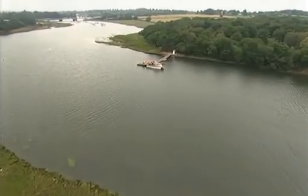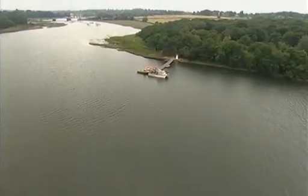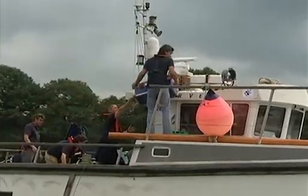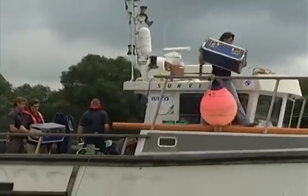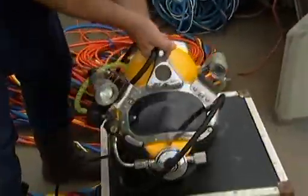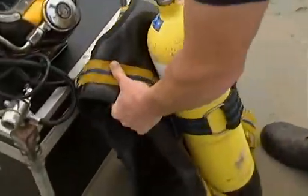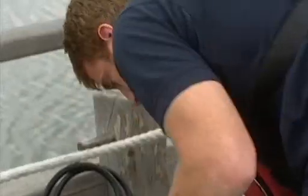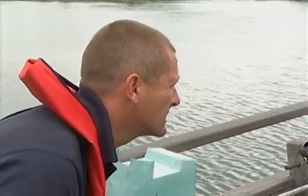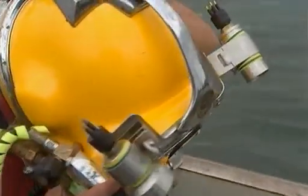This is the first time that this wreck has been excavated by divers. Once diving begins, two of them, including John, will be working flat out for hours on end. But before anyone can get in the water, there's a huge amount of preparation to do. These safety checks are essential, but they're swallowing up our valuable time.